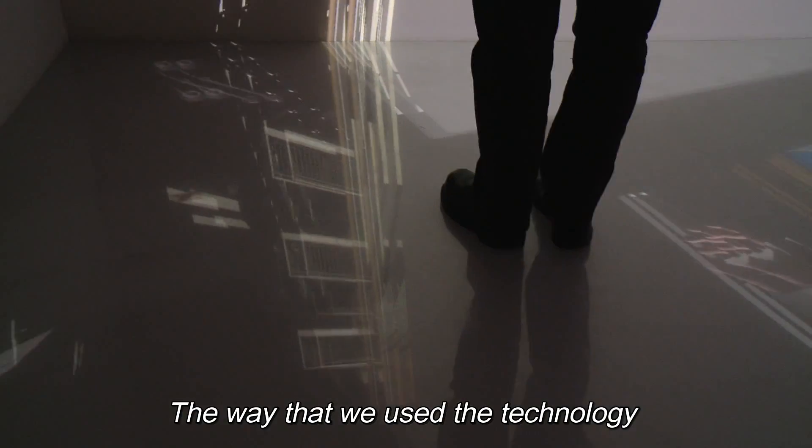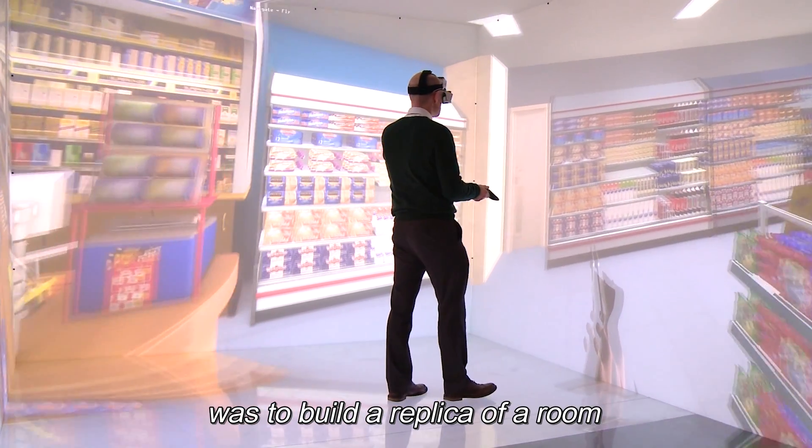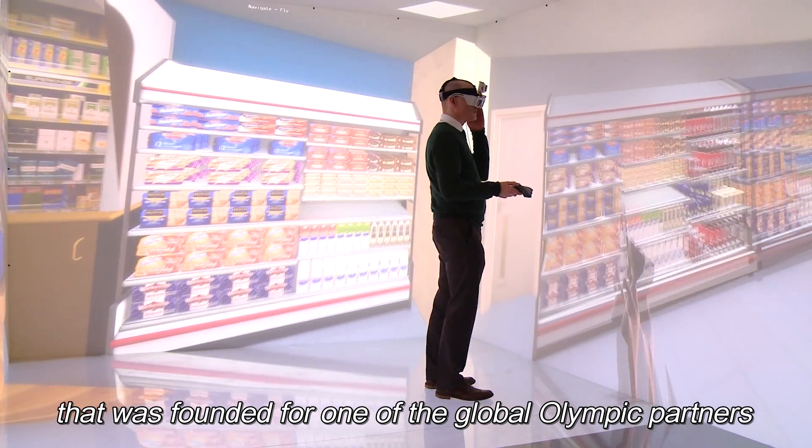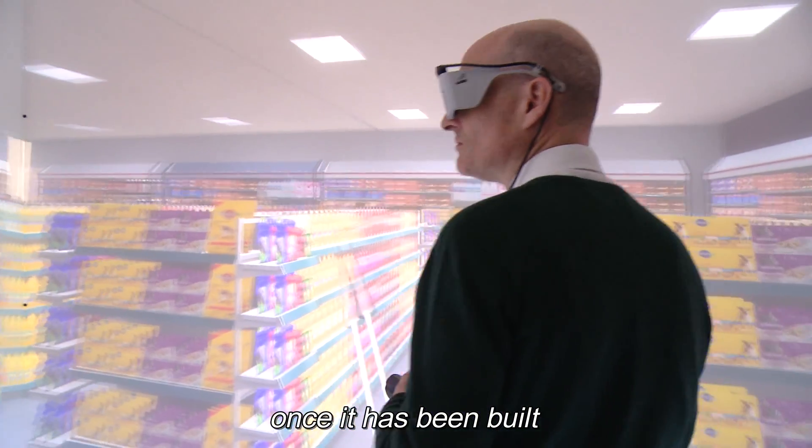The way that we used the technology was to build a replica of a room which was branded for one of the Global Olympic partners, to enable us and our client to view what that space would look like once it had been built.